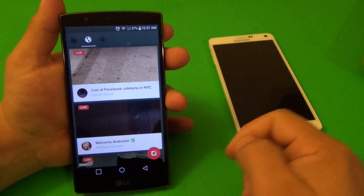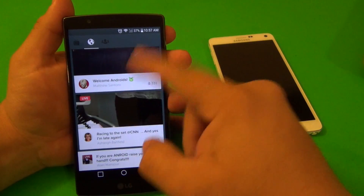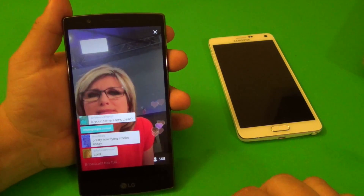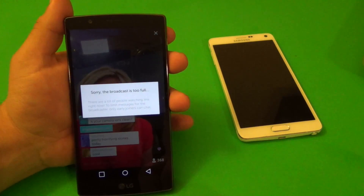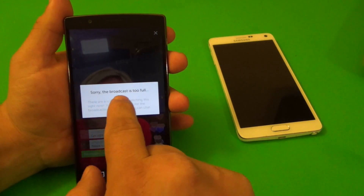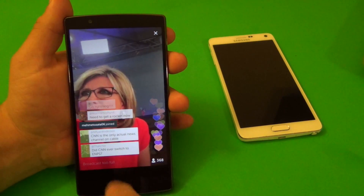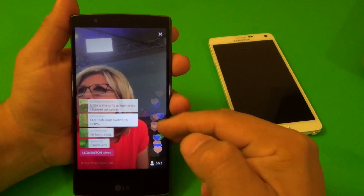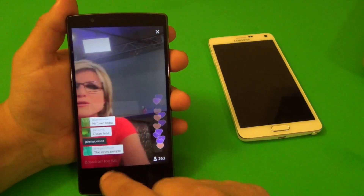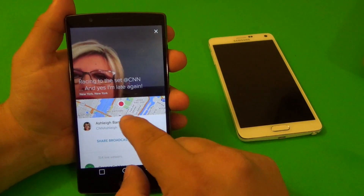Here you've got the feed - you can see the most-loved videos and live streams that are very popular right now. If you're watching, you can chat or post comments, but right now this broadcast is full so I can't post. You can still like the video, see people commenting - the likes appear as hearts which looks pretty cool. You can also tap to see the location.